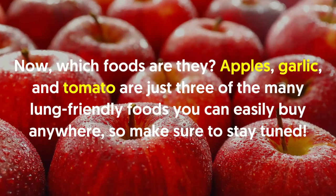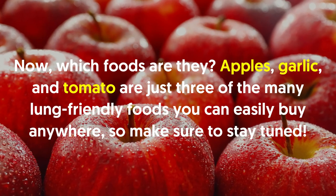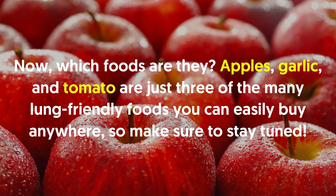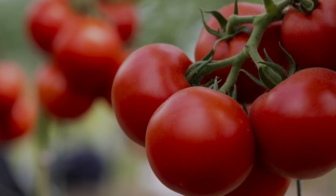Now which foods are they? Apples, garlic and tomato are just three of the many lung-friendly foods you can easily buy anywhere, so make sure to stay tuned. You won't have a problem eating the majority, if not all, of them too.